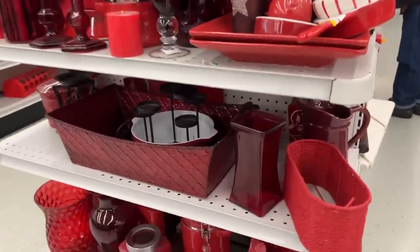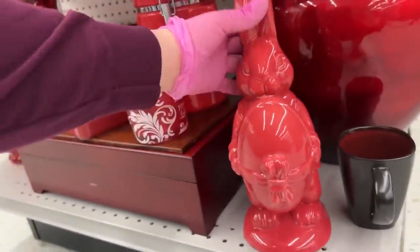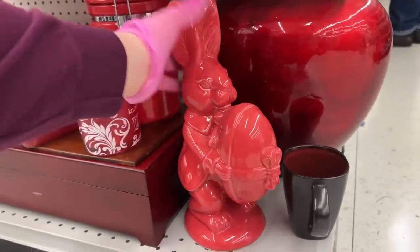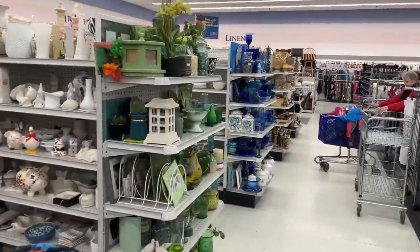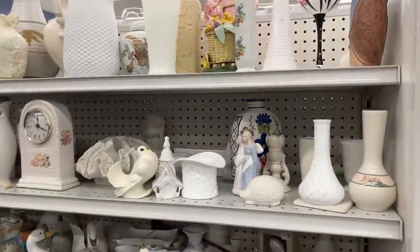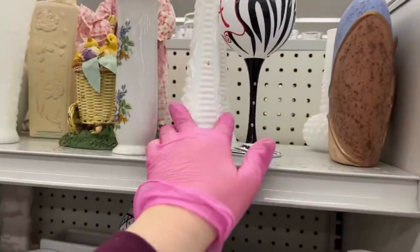I see a bunny — $7.99. There's a really cute bunny. Everything is so pretty, all color coordinated. We've got purples, greens, blues, golds, white, and blacks — it looks beautiful. Okay, now to my favorite aisle. Some milk glass and the bunny.